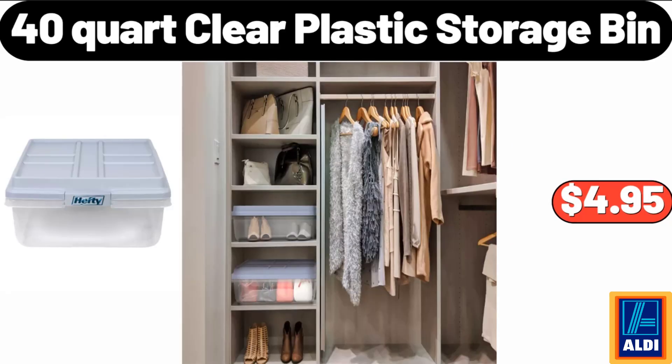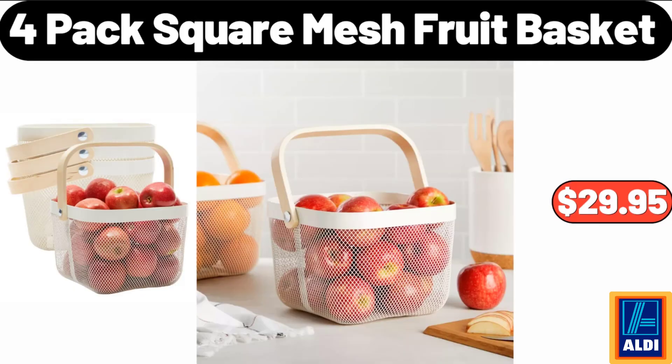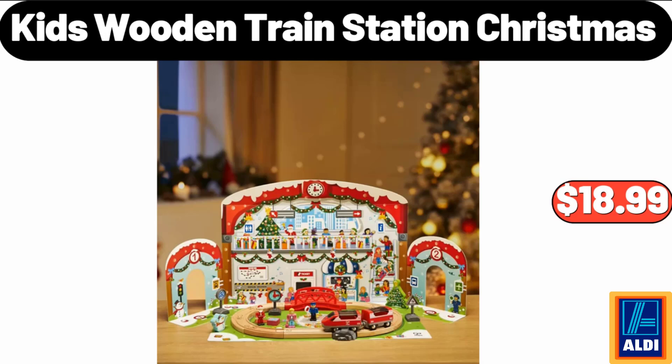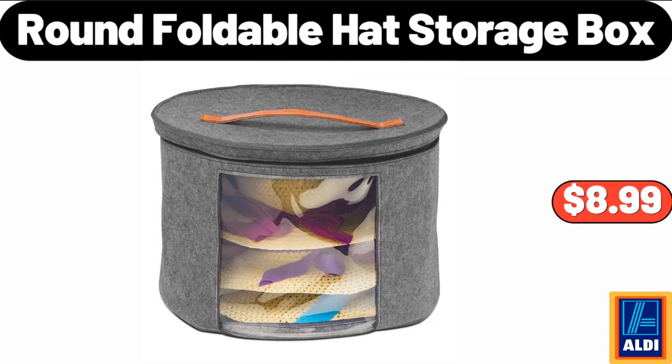40 Quart Clear Plastic Storage Bin, $4.95. Park Street Deli Pork or Chicken Egg Rolls, $3.49. 4 Pack Square Mesh Fruit Basket, $29.95. Kids Wooden Train Station Christmas, $18.99. Melamine Rectangular Serving Platter, $5.99.